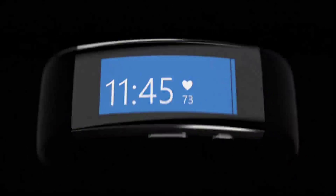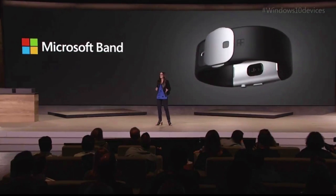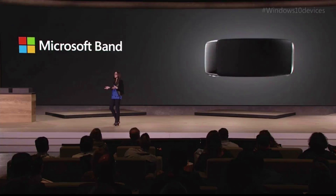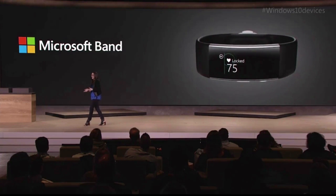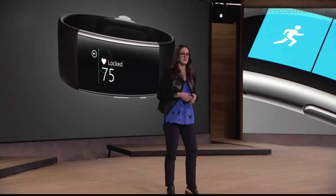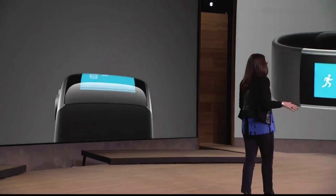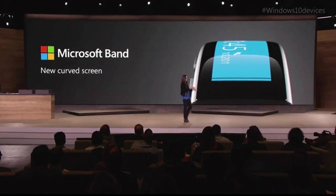Introducing the new Microsoft Band. When we set out to create this version, we had a couple of design principles: optimize for the individual who goes to work and enjoys working out. Make it breathable and flexible — no rigidity in any direction, no uncomfortable shoulders, no hard edges, and above all, it must curve nicely around the wrist.